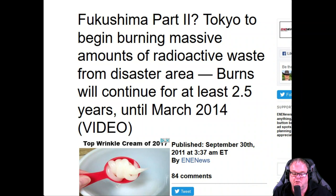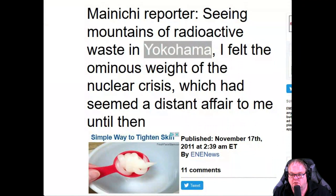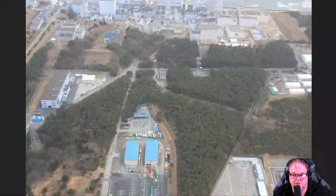They've been grinding up nuclear waste and taking it to Tokyo incinerators to burn it. There was a story about one incinerator where three people had heart attacks on the same day — they're burning so much radiation it'll cause heart attacks right away. And there are 36 million people in that metropolitan area. A reporter seeing mountains of radioactive waste in Yokohama said: 'I felt the ominous weight of the nuclear crisis, which had seemed a distant affair to me until then.' Now it's a distant affair — and everything's pixelated when you zoom in.